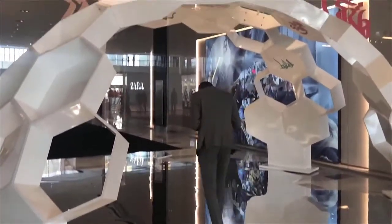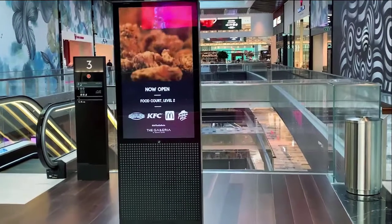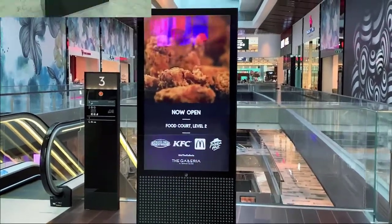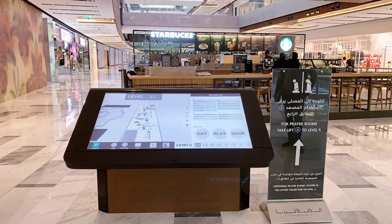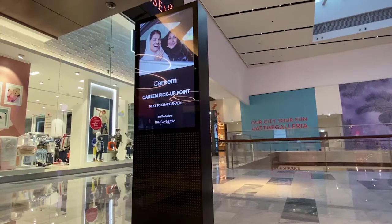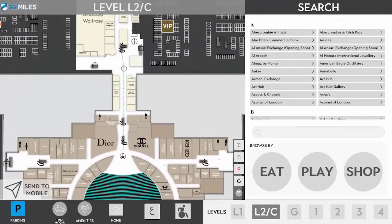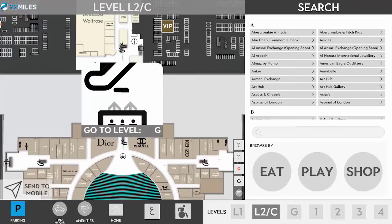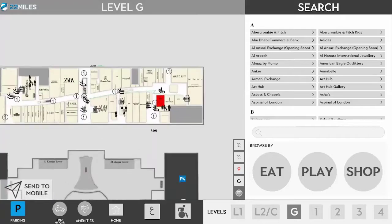The Galleria's features include 82 wayfinding touchscreen 4K kiosks leveraging the powerful new generation Intel NUC i7 models. A multi-floor dynamic wayfinding user experience — this interactive 3D wayfinding interface covers 7 floors with over 700 points of interest. The 22 Miles 3D engine is powered by Intel NUC i7 with custom multi-touch mapping capability.